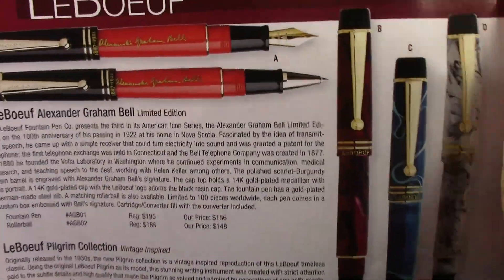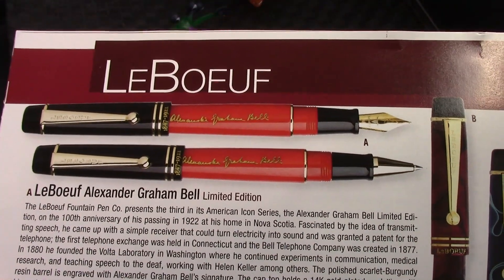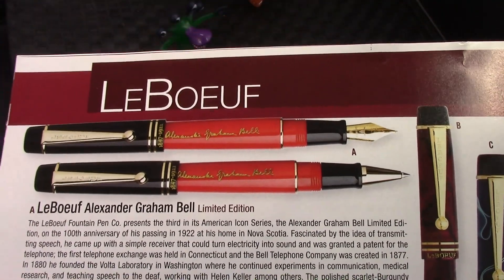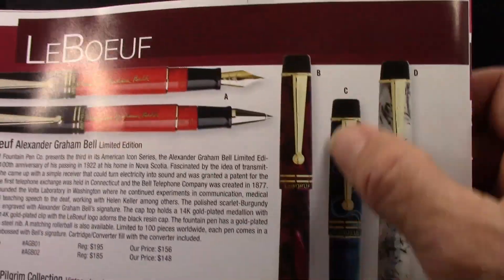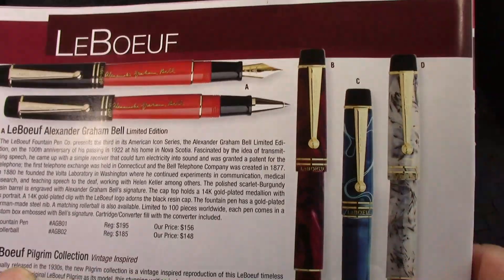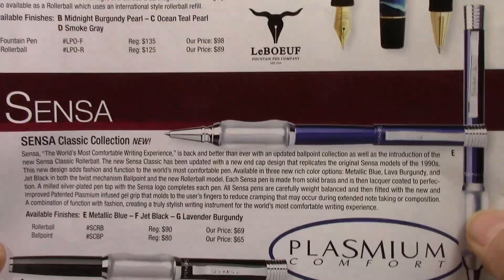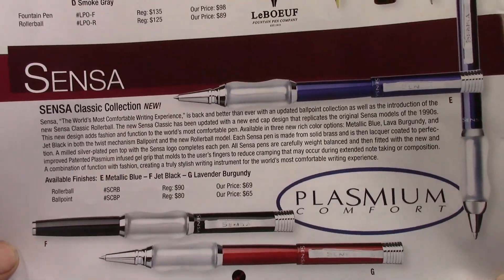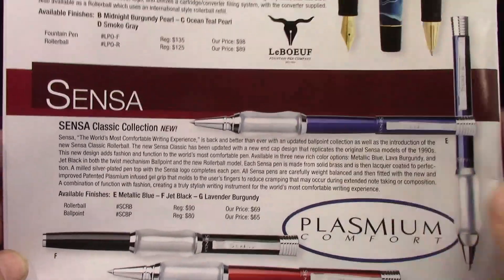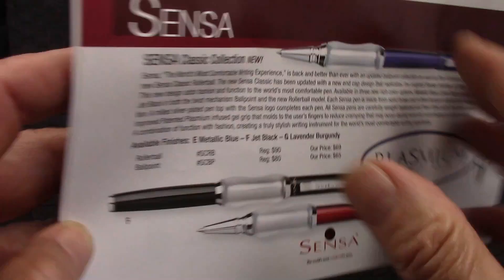Now we get into Le Boeuf, which is a remake of a very interesting and unique vintage pen that really was into many different types of acrylics — your classic dual-fold style design here. And you have Senza for those that want a sensual experience with their fountain pens: nice ergonomic cushion material, but these are just ballpoint or rollerball.